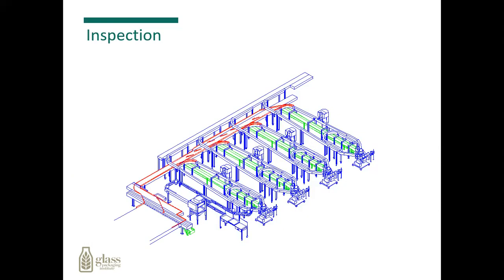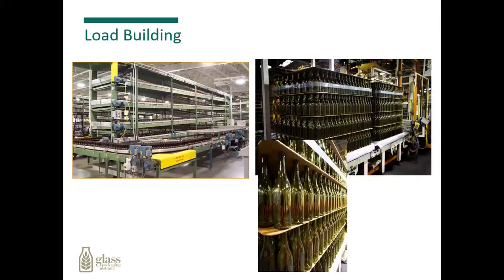From here, we go to automatic inspection equipment. All bottles go through the line, and any bottle that doesn't make our quality standard grade will simply be rejected, ground up, remelted, and made into a new bottle. Once the bottles pass inspection, they go to our loading areas, where they can be placed in cartons or bulk palletizing and shipped on to our customers.